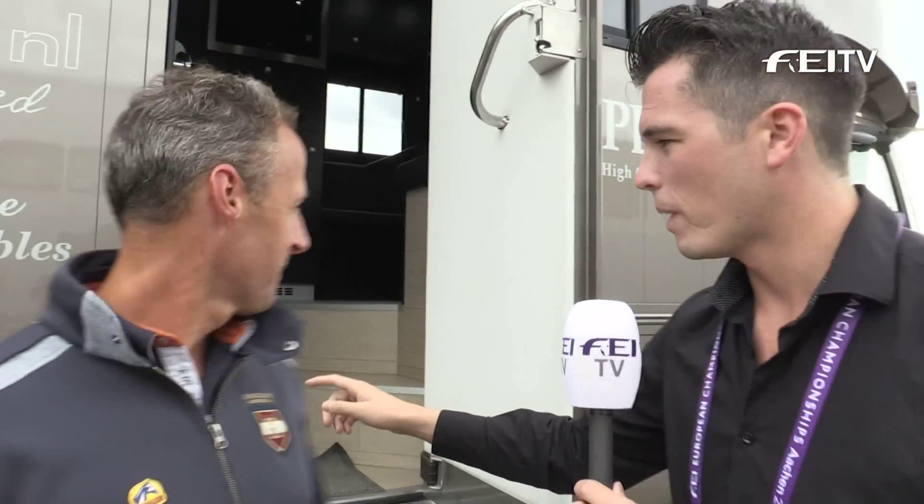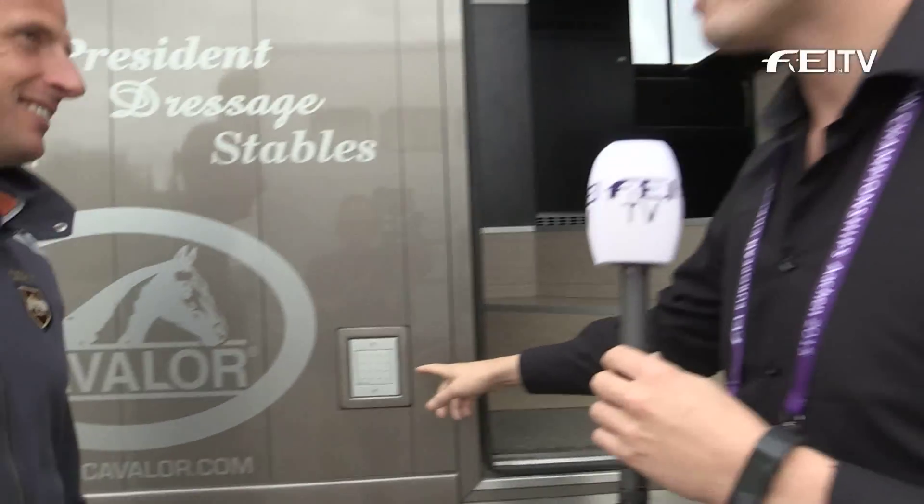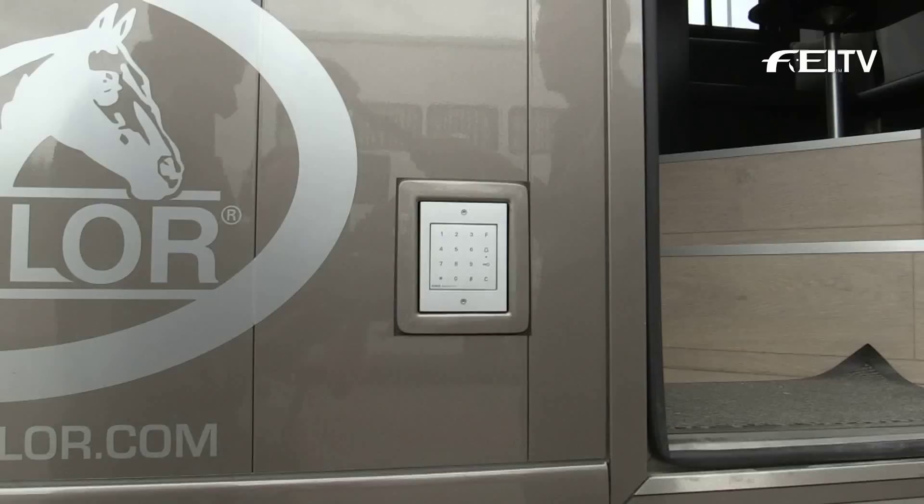The first thing I've noticed — if we take a little look behind you — is this little keypad. I'm guessing that's keyless entry? Yes, and it's really great because usually you have to use your key, and when you're in a hurry or a bit nervous and you go to your truck to pick something up and you've forgotten your key, you have to run back and then you're a little late to get on your horse. So it's really great that you can always get in when you want to.